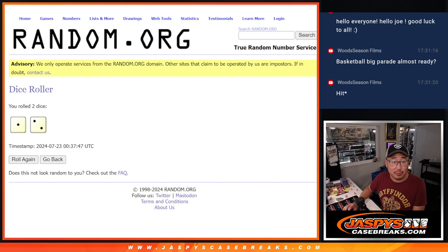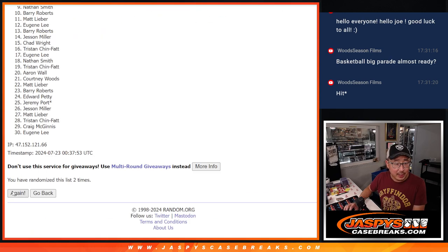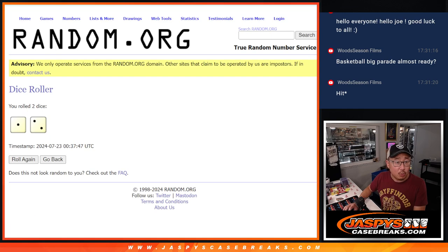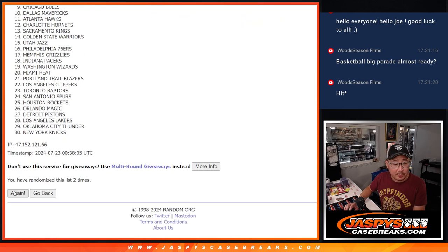Let's randomize it, one and a two three times. Let's do the pack break first — one, two, and three. And then one and a two three times for the teams — one, two, and three.